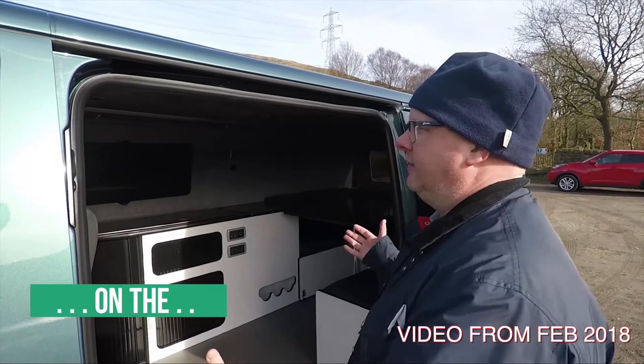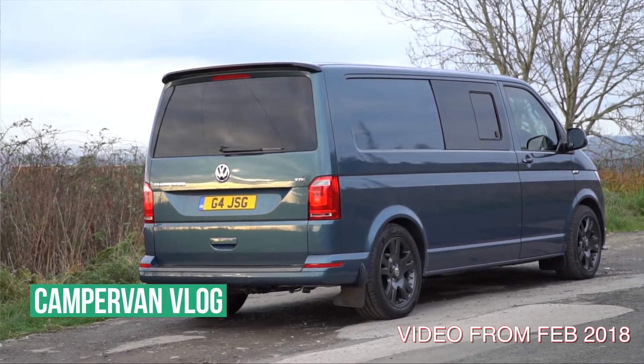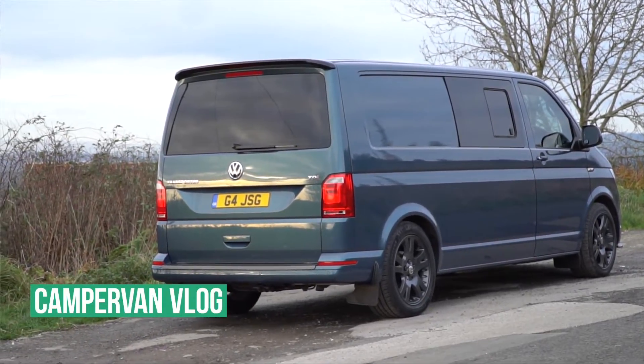So don't worry, the channel's not changed - it's not Gadget John now does campers or anything like that. So basically this is my VW T6 Transporter. It's a 2-litre diesel, 6-speed manual transmission, and it's a 2016 model.